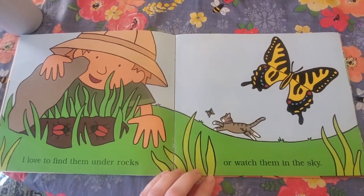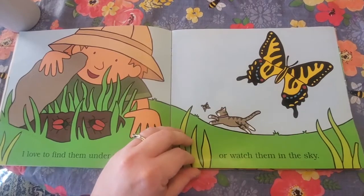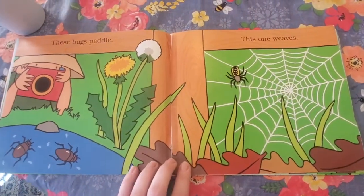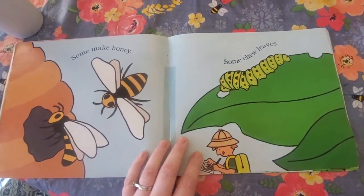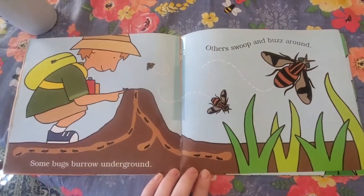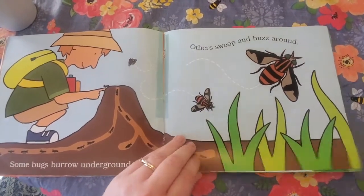I love to find them under rocks or watch them in the sky. These bugs paddle. This one weaves. Some make honey. Some chew leaves. Some bugs burrow underground. Others swoop and buzz around.